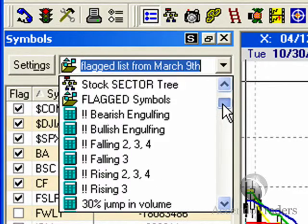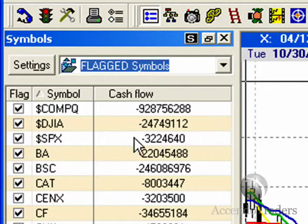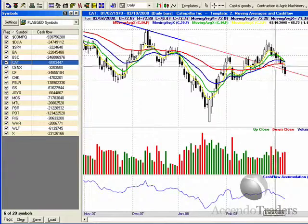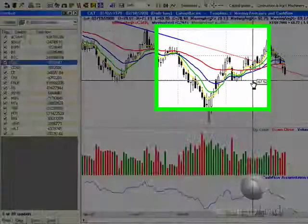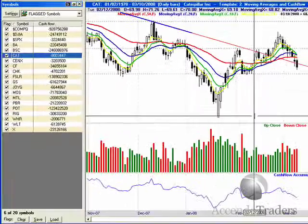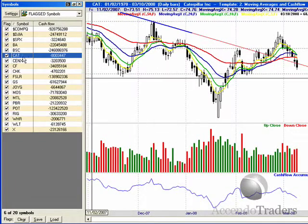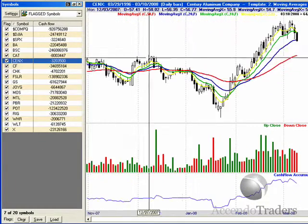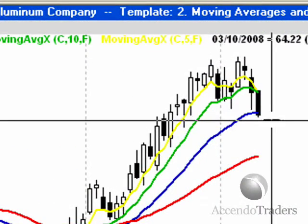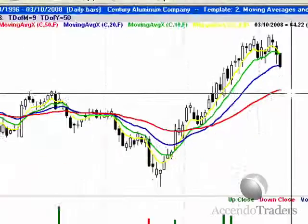We added a couple stocks to the flag list. Added CAT — I like the fact that it broke back down into the downtrend. We've got some strong support at $67.50, so I put an alert there because if it breaks this it could fall out. CNX — we used to love this, but now that it failed breaking higher, sitting at the 20. Put an alert below the 20 to see if it can fall down to the 50.